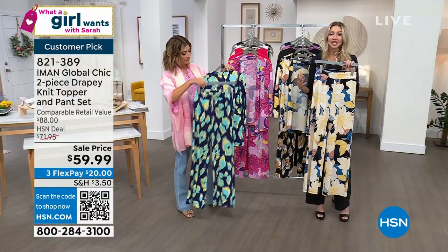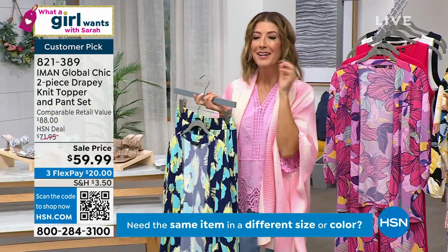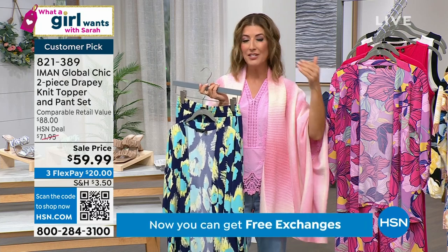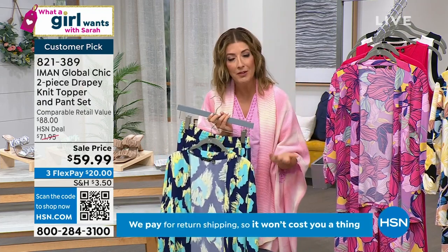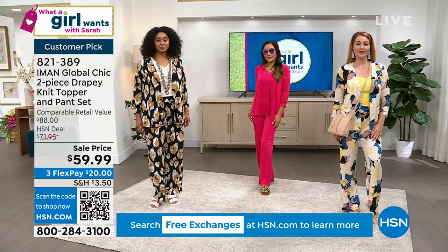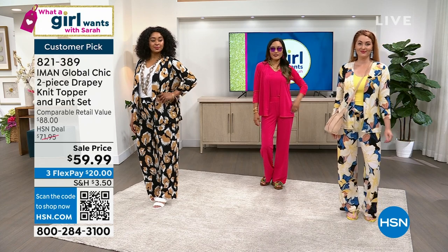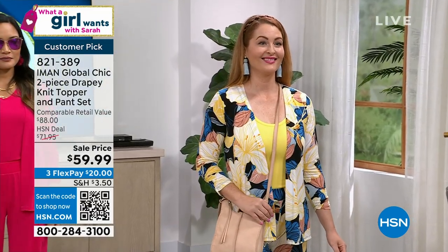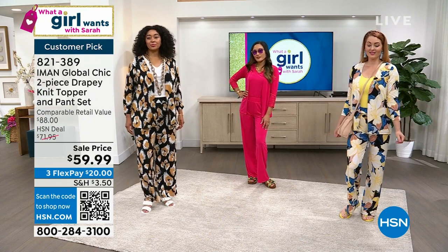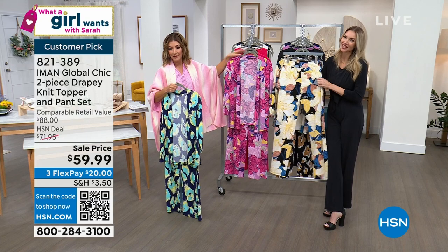She wanted to bring fabrics that had a little extra texture and luxury. Everyone writing reviews said 'I get compliments everywhere I go' — that's that beautiful column style of dressing that turns heads. Everybody who wears this feels so comfortable — no buttons, no zippers. The fabric is cool to the touch, very breathable and lightweight. If you're someone who gets hot in the summer but still needs to be covered up, this outfit is going to be your new best friend. You can wear it to cover your arms, cover your legs, stay out of the sun, and still be comfortable.